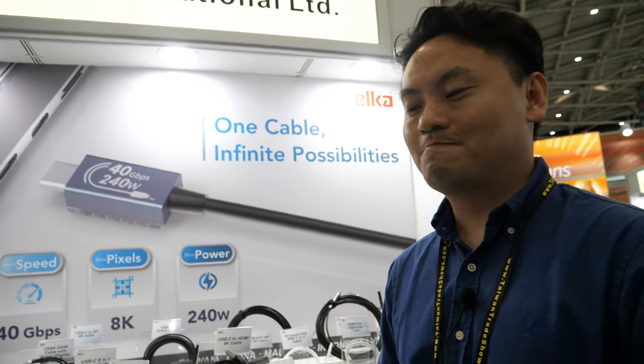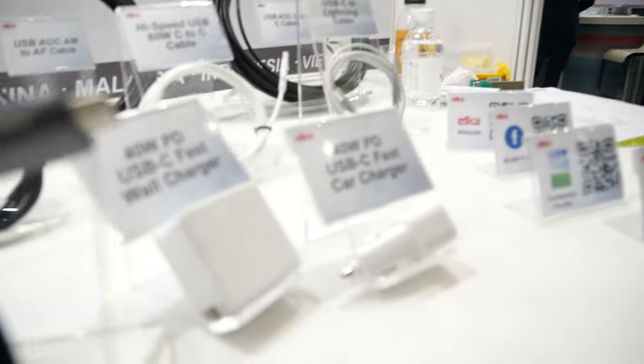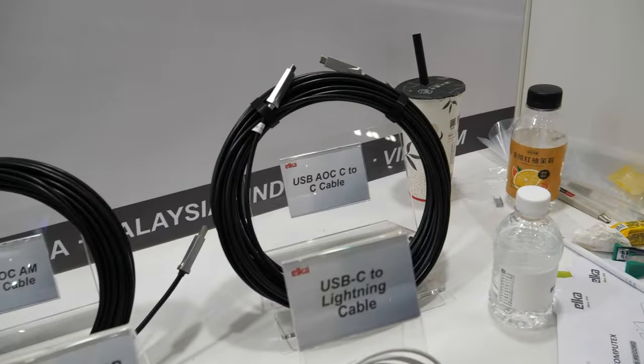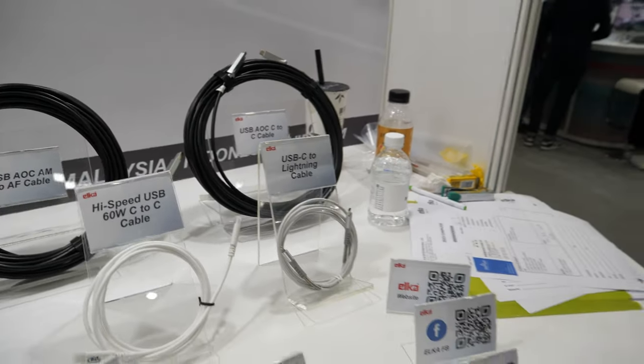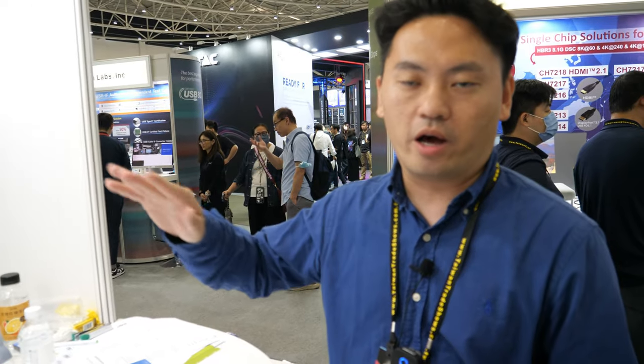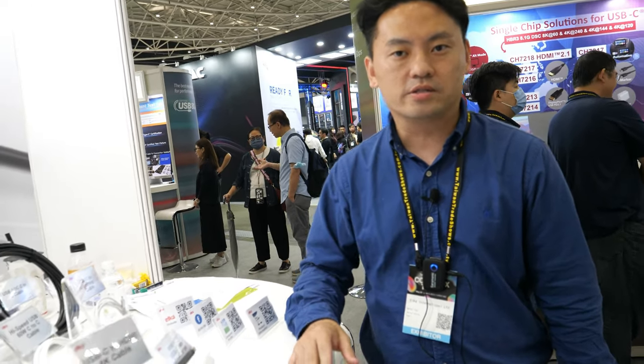So you can charge your scooter with USB! Yes. Elka is famous for cables — we are a cable assembly brand. We do OEM products and projects. We don't have our own brand on the market; you can't find Elka retail, but we are very professional cable assemblers.